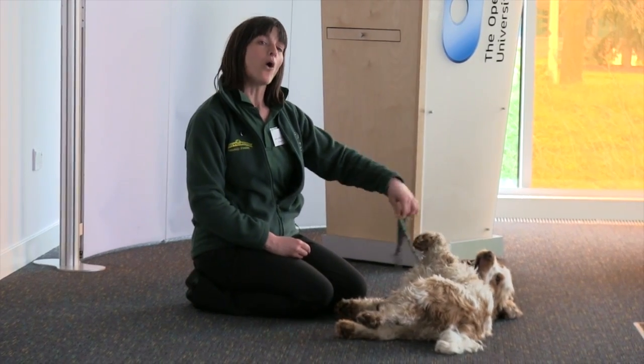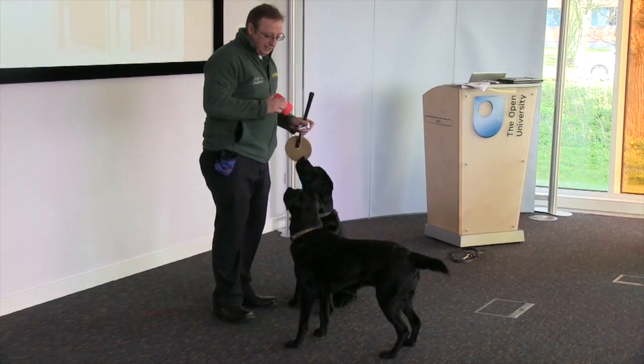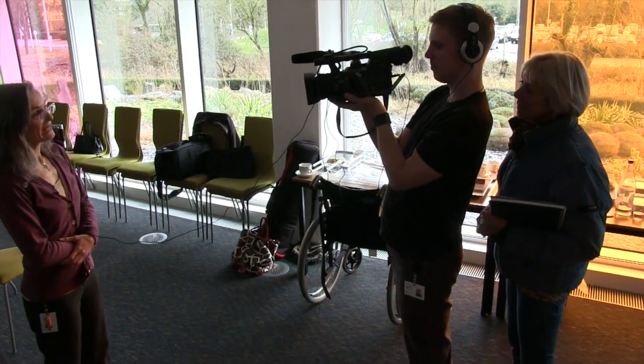We started by meeting Helen McCain and Duncan Edwards from Dogs for the Disabled, who would be running two sessions for us. We also got to know a bit more about the work of the Animal Computer Interaction Lab at the Open University. A film crew from the OU joined us to make a video about the lab's work.